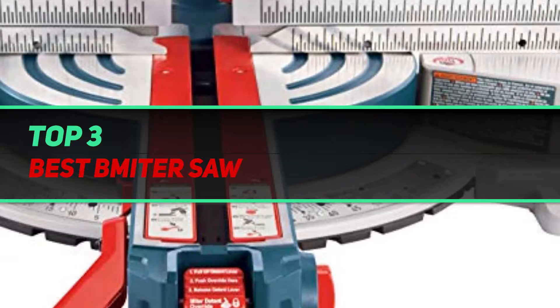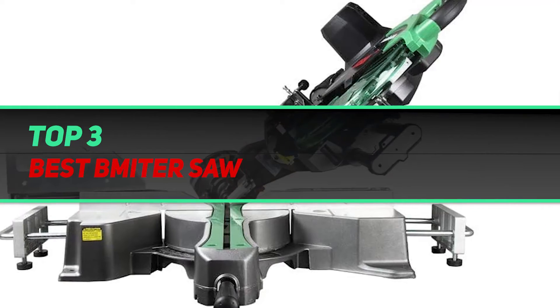Hi guys, welcome back to my channel. In today's video, we're gonna check out the top 3 best miter saws.